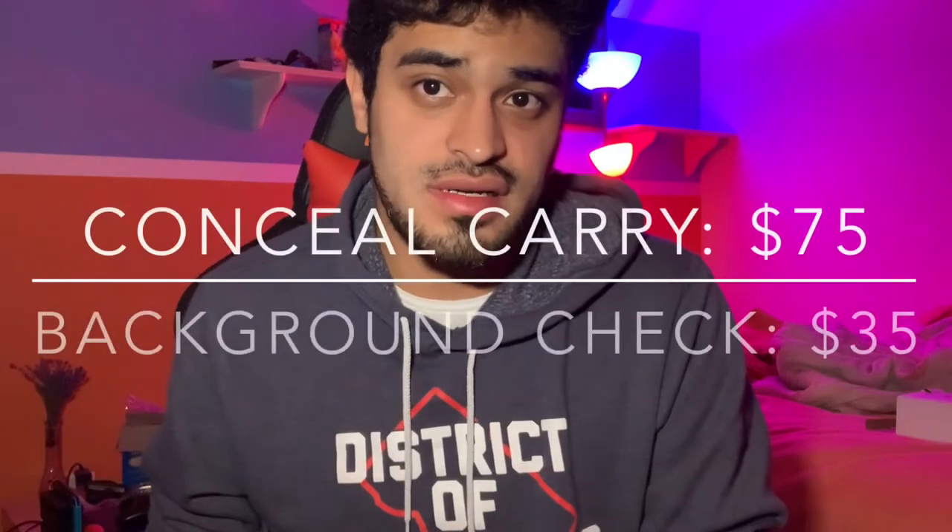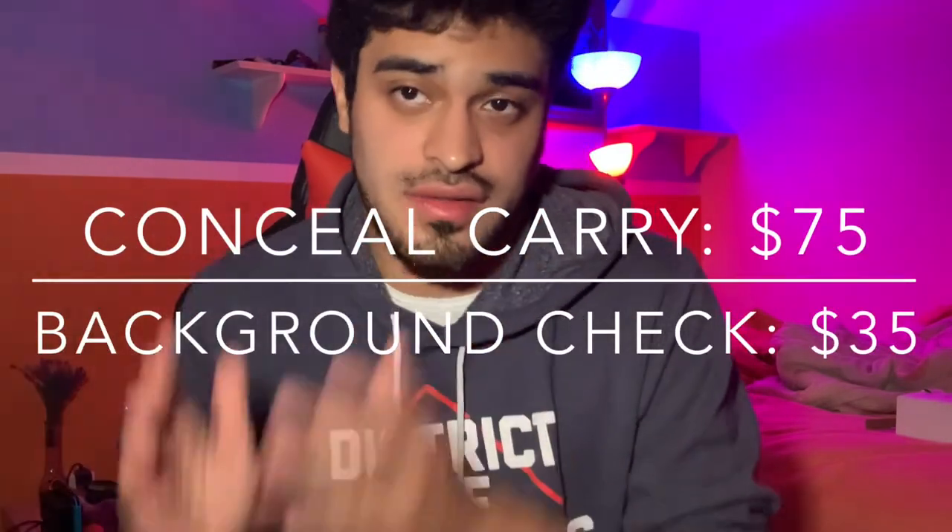They will give you two options: either apply for concealed carry, or apply just for home defense. I went ahead and applied for the concealed carry application. They're also going to do your background check. The concealed carry application is going to cost $75, while the background check — where they do fingerprints and everything — is going to be $35.